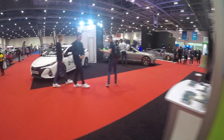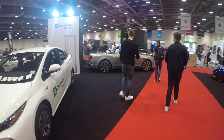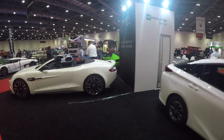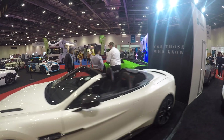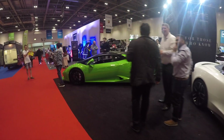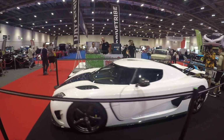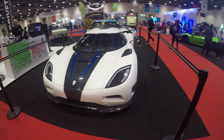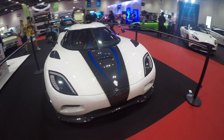And then if we walk around here, we've got a Bentley Continental Convertible, an Aston Martin Vantage, and a Lamborghini Huracan over there. And then we've got a Koenigsegg Agera. This thing is unbelievable — that is stunning.